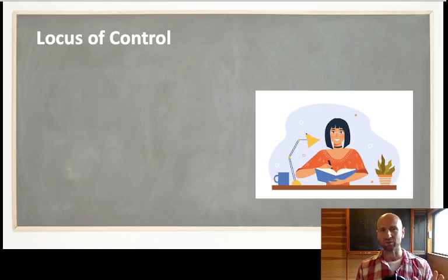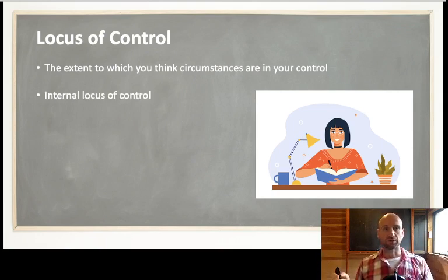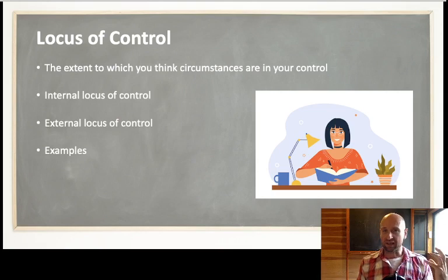But first, let's figure out what locus of control means. It is the extent to which you think circumstances are within your control. It dates back to Rotter's 1954 social learning theory, where he used locus of control to suggest the extent to which you think the rewards you get in life are based on internal factors — what you do — and external factors — your environment. So it's internal versus external, you versus the world.